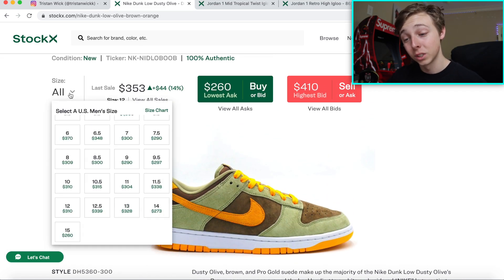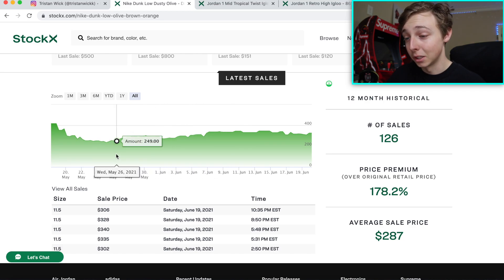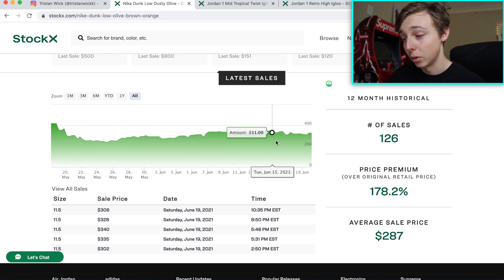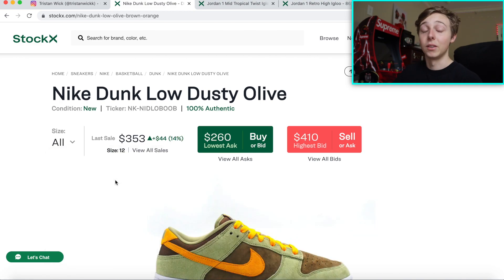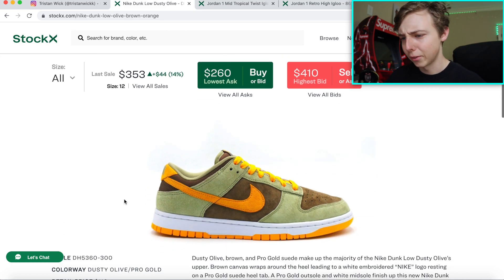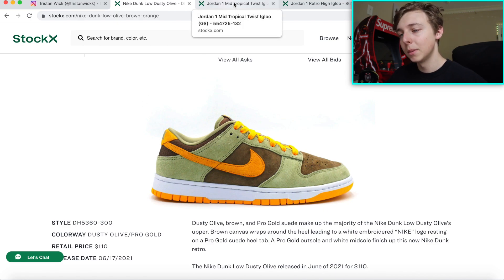If you want something that proves this sneaker is a good investment, just go look at any size 11.5, because 11.5 is always the size that kind of tells you if a shoe is going to go up. It hasn't even dropped after the US release. Another example: I got a size 11.5 University Blue Jordan 1, paid like 350, and they're already on the rise. So dusty olive dunk low — I wouldn't miss out on it. It's a good looking shoe and last-wave dunks did great, so just maybe get a pair and see what happens.